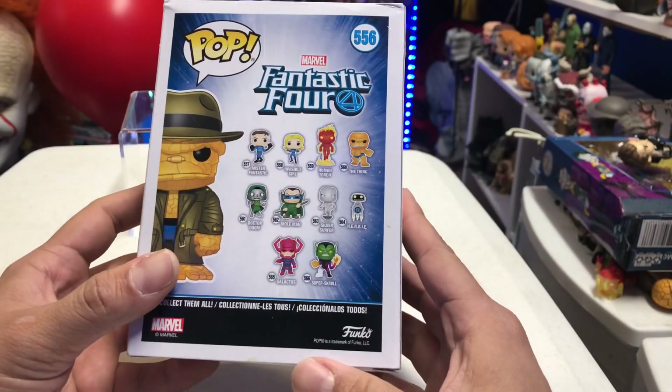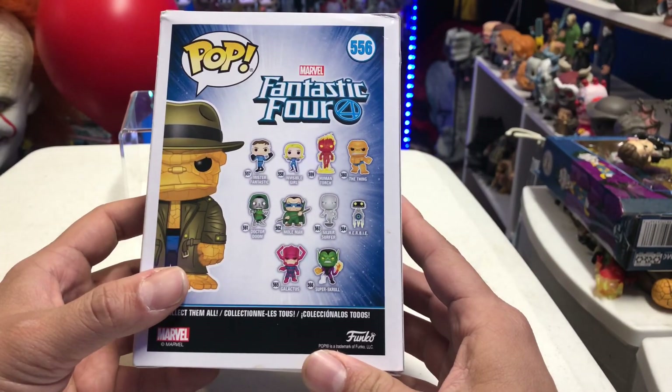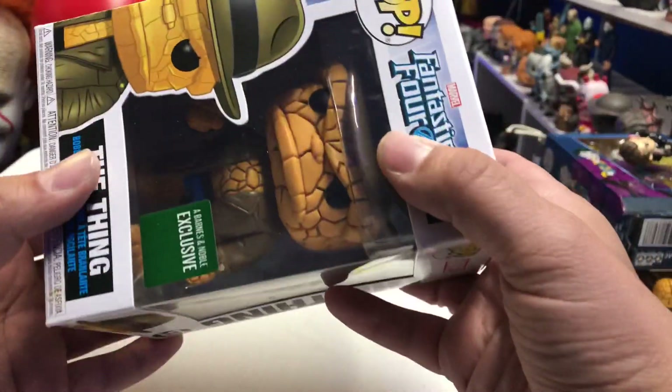On the back of the packaging, I pretty much have all of these now. The only one I need is the specialty series Fantastic Four Human Torch, or Johnny Storm, and the 10-inch Funko Pop of the Thing, which is a Target exclusive. So let's go ahead and open this up.